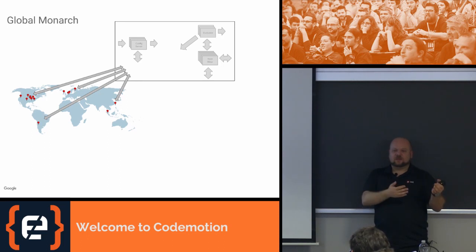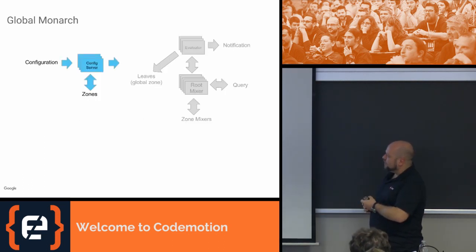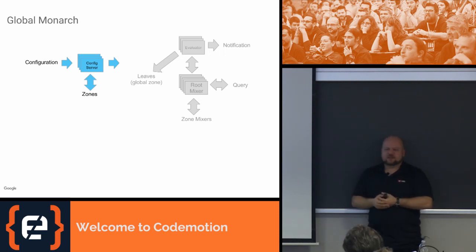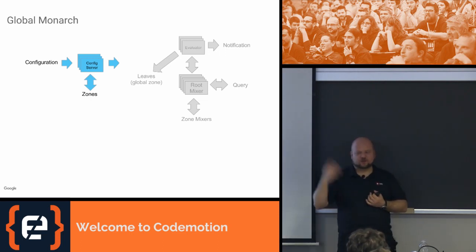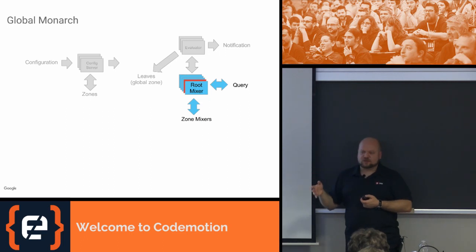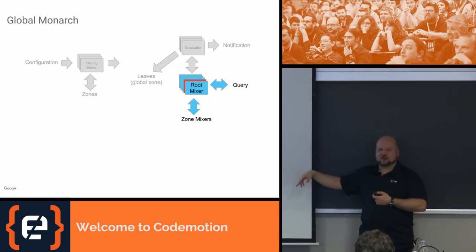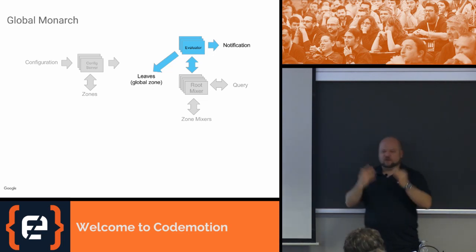A zone mixer can continue to work even if some leaves are down, and there are many replicas of all these jobs, so there's no issue there. Configuration is essentially a globally consistent distributed Paxos database with a lot of read replication to handle the load of tens of thousands of Monarch workers. For user queries, they go to root mixers, which have the same relationship to zone mixers as zone mixers have to leaves. So: query goes to root mixer → root mixer routes to zone mixer → zone mixer asks leaves. We also have a global zone of leaves to store globally aggregated data.